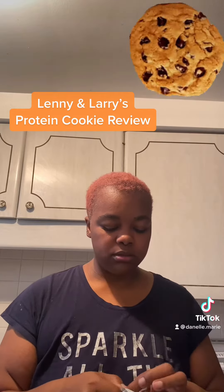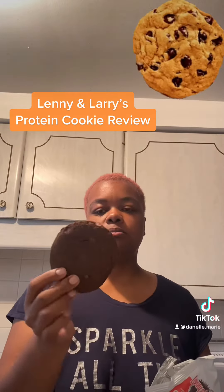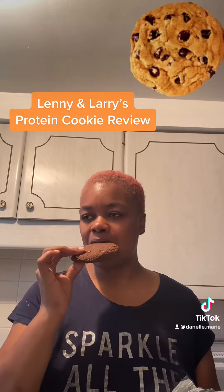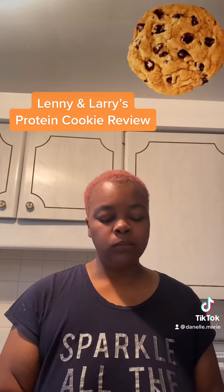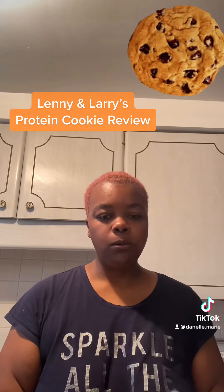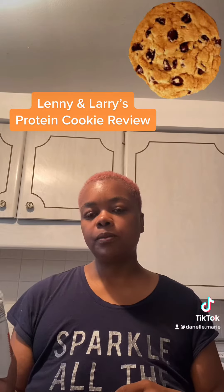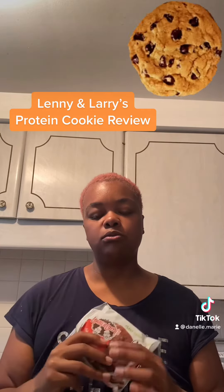And I'm going to try a little piece of this one. So, this is the big one — this is the double chocolate that has the 16 grams of protein. Let's try a piece of this one. These are good. I like this one. It also has 10 grams of fiber in it. I really like these. I think this would be really good if you put it in the microwave for a couple seconds to warm it up — that would be really good.